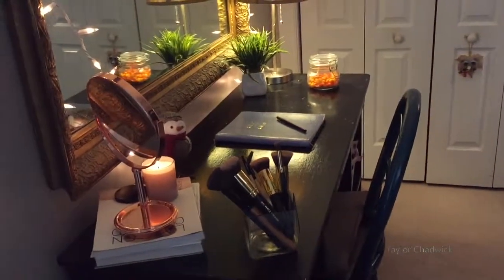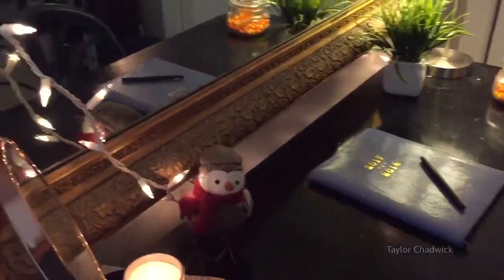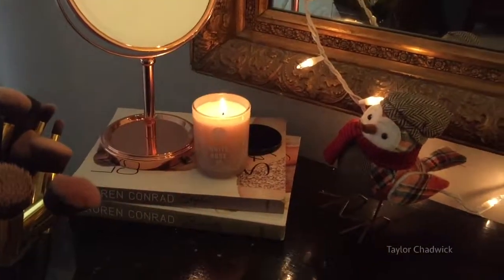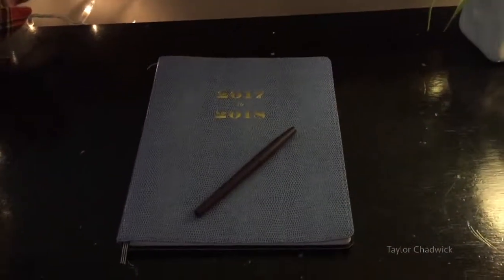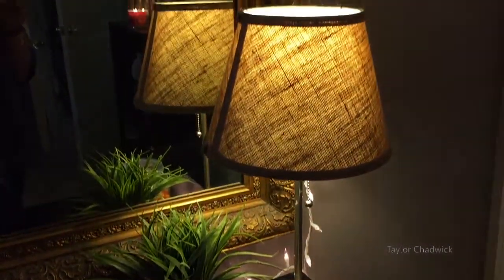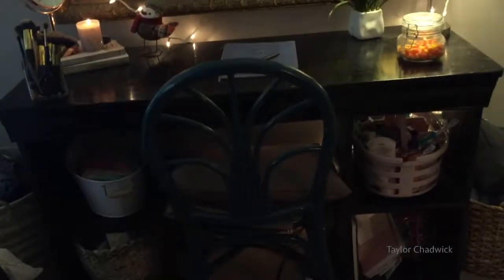Coming over to my desk — this is where I do my makeup and also my homework. I have this rose gold mirror which came from Marshall's. To the left there's a candle, also from Marshall's. Those two books are Lauren Conrad. I keep my makeup over there, and the little bird came from Walmart. My planner's from Target, and I just have a Walmart jar with some candy corn in it. The fake plants are from Marshall's, and I have Christmas lights around my mirror to make it feel a little more cozy.